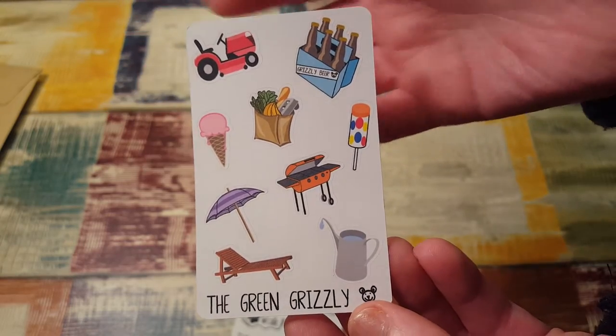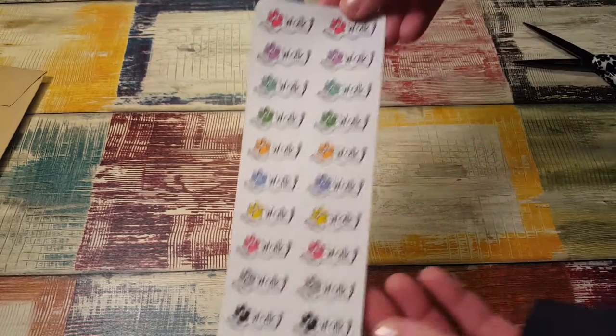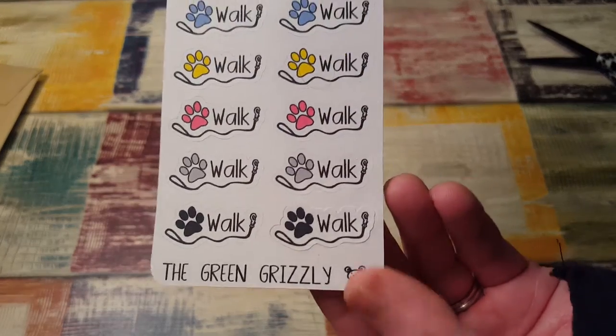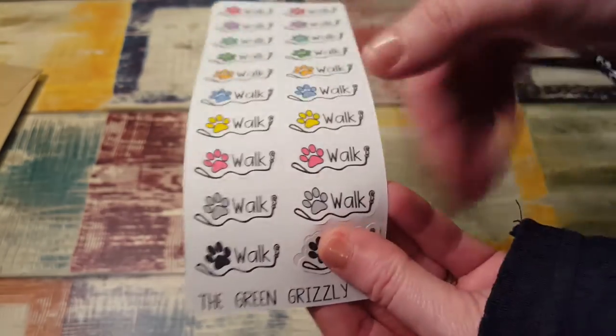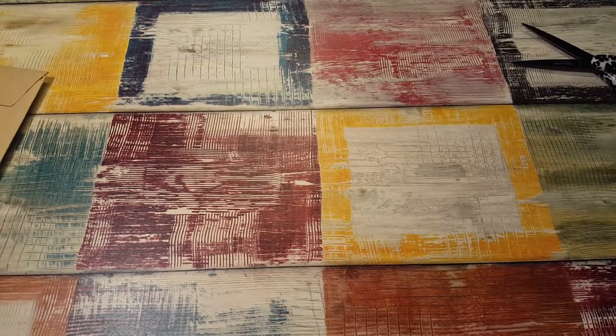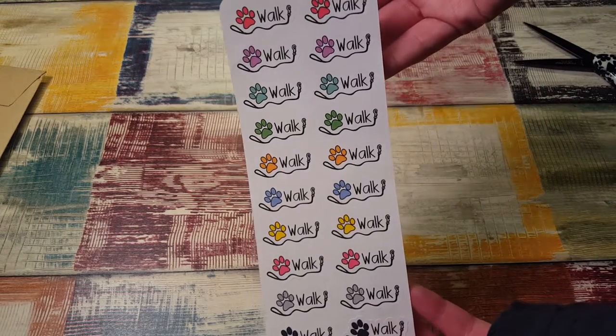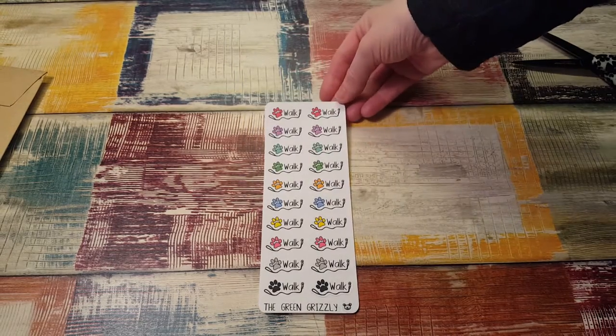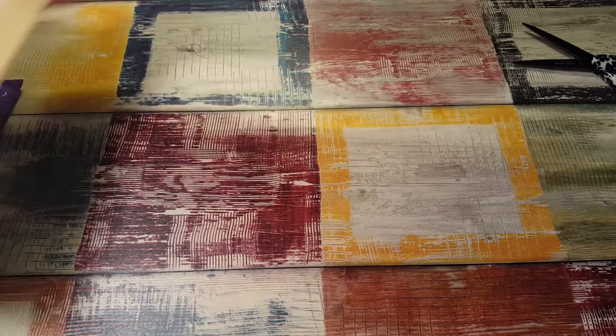Look how adorable that is and the colors are so vivid! I ordered these Walk Dog Walk stickers - that's the name of her shop. They're cut really really nice. Really pretty, vibrant colors, the black is really nice. I love that, so that is super cute.